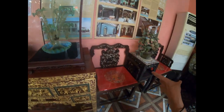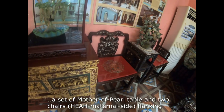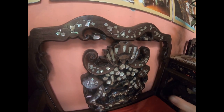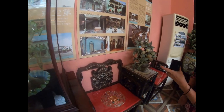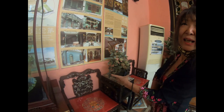So these are the mother-of-pearl chairs and table, and you can see the very nice carving — mother-of-pearl in the shape of a bat. I found out through reading about it that the bat actually represents five stages of happiness or something. So a bat is actually a very good symbol.